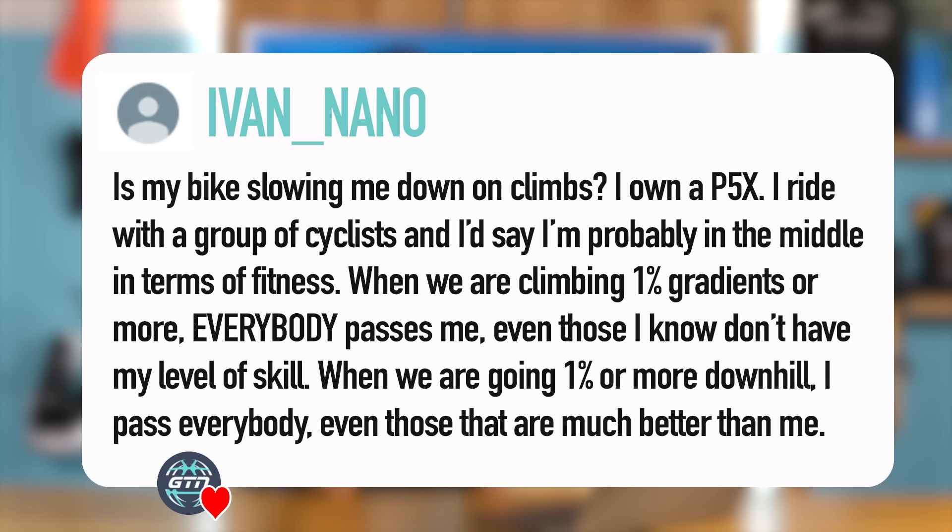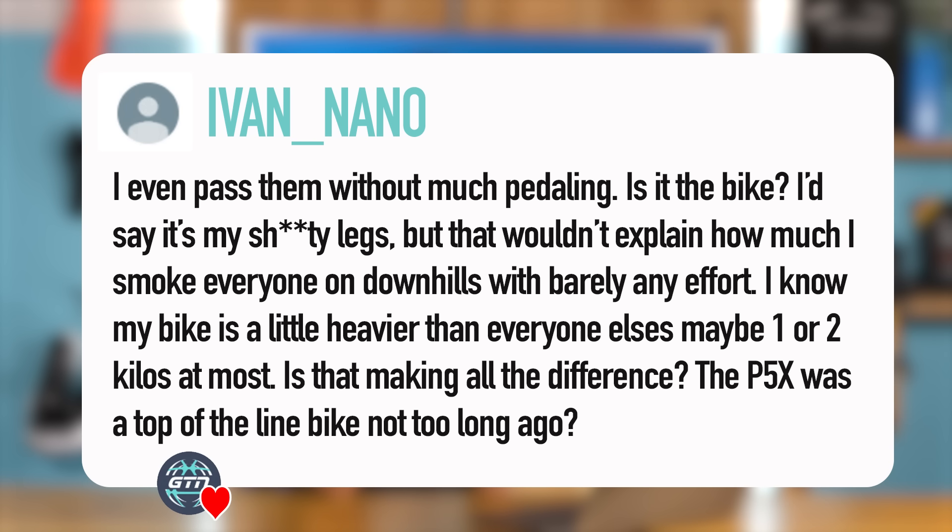When we're going 1% or more downhill, I pass everyone — even those who are much better than me — even without much pedaling. Is it the bike? I'd say my legs are a bit meh, but that wouldn't explain how I smoke everybody on the downhills with barely any effort. My bike is maybe one or two kilos heavier than everyone else's. Is that making all the difference? The P5X was a top-of-the-line bike not long ago — if it's not the bike, what could it be?